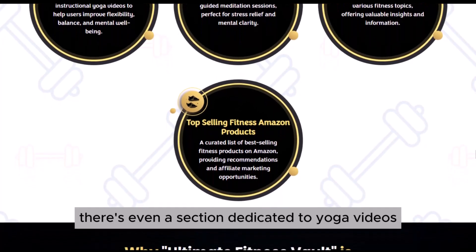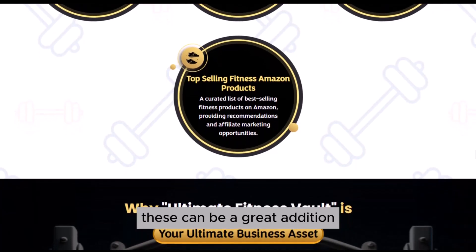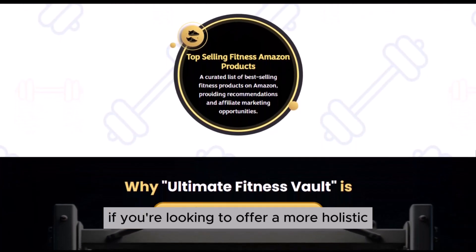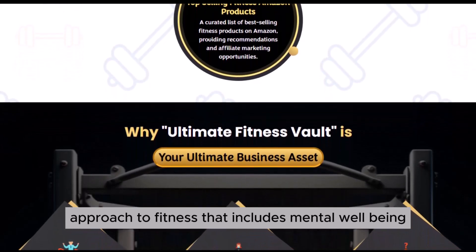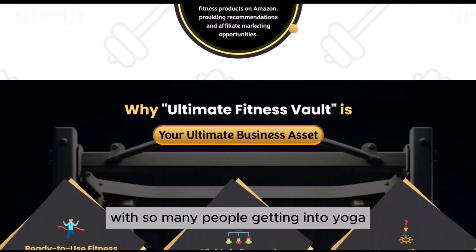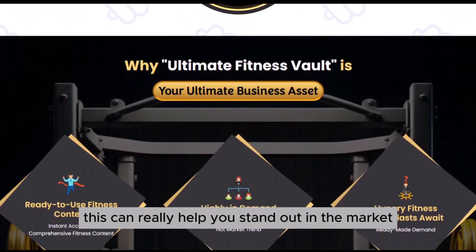There's even a section dedicated to yoga videos and meditation audio tracks. These can be a great addition if you're looking to offer a more holistic approach to fitness that includes mental well-being. With so many people getting into yoga and mindfulness these days, this can really help you stand out in the market.